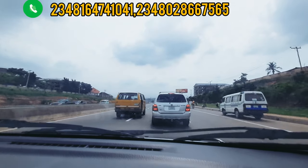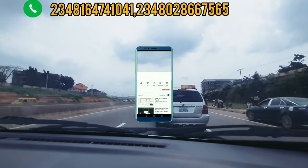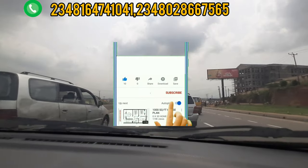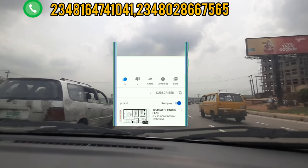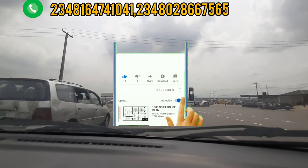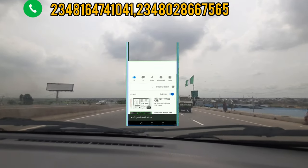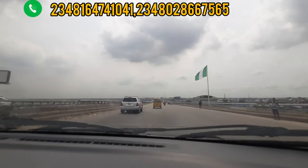It's right in Isheri North, inside the Isheri estate community. Where you are, just like I said earlier, is the Lagos Abeokuta Expressway. If you have not subscribed to my channel, please click on the like button, click on the bell notification, and please subscribe.